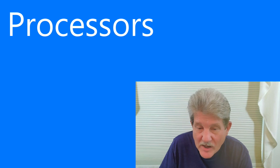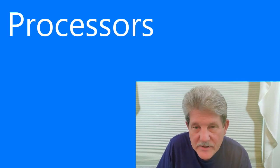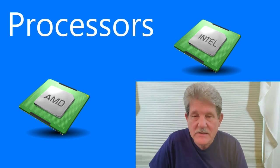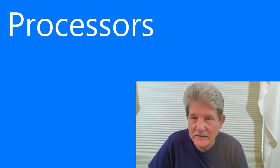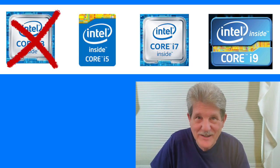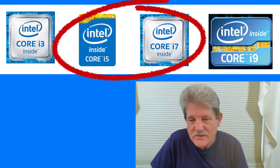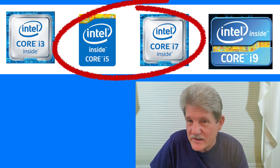The next area to look at is processors. There are two companies that make processors for laptops: AMD and Intel. Intel has what they call the i-line: i3, i5, i7, and i9. I do not recommend the i3 — I find it to be just too slow. Even if you say you only do a few things on the computer, it's just slow. I recommend the i5 or the i7. The higher the number in the i-line, the better the processor.